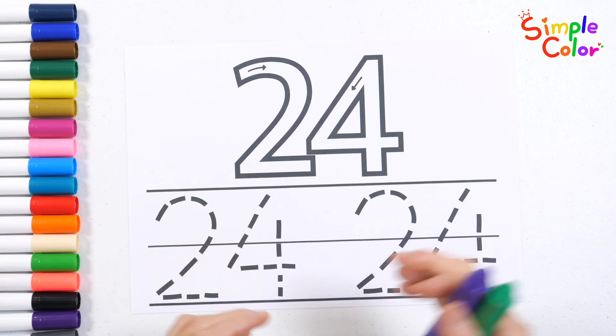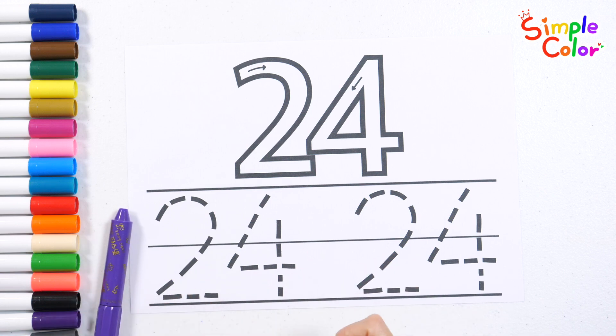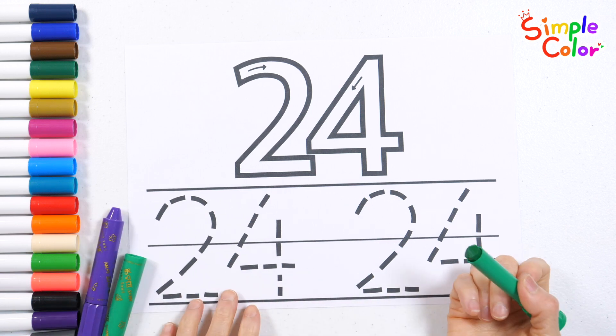Let's practice writing the number 24. Let's write the numbers following the arrow.